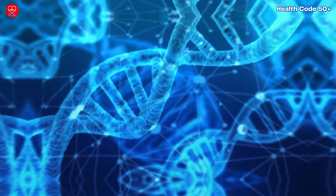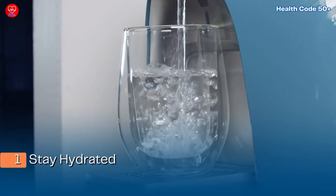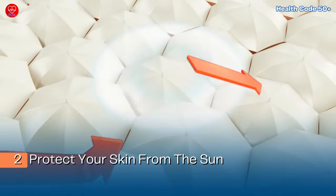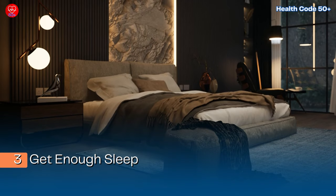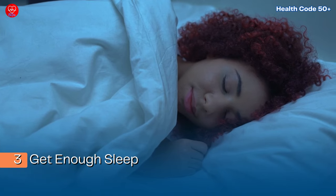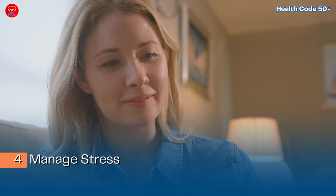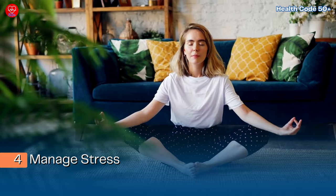Now for some action steps to boost your skin nourishment to the next level. One: stay hydrated — drink plenty of water throughout the day to keep your skin plump and healthy. Two: protect your skin from the sun — wear sunscreen every single day, even on cloudy days. Three: get enough sleep — aim for seven to eight hours each night to allow your skin to repair itself.